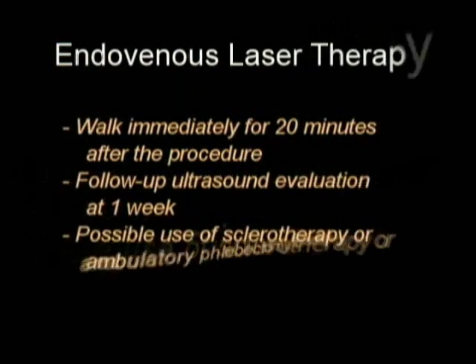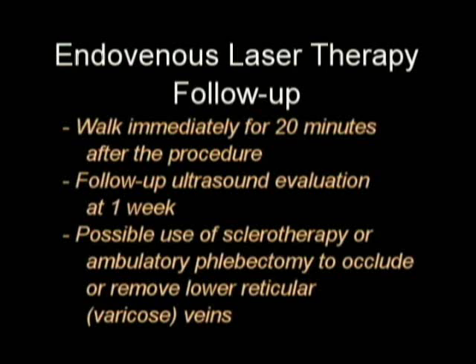We ask people to walk for 20 minutes after the procedure. We usually do a follow-up ultrasound in about a week, and we'll sometimes follow up with sclerotherapy or ambulatory phlebectomy later on.